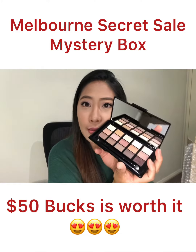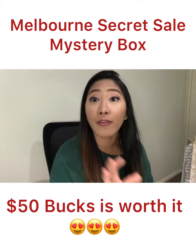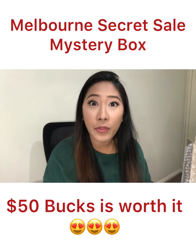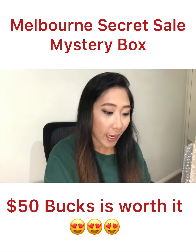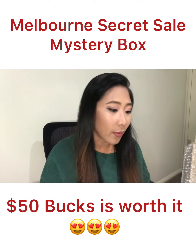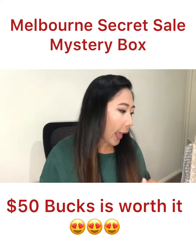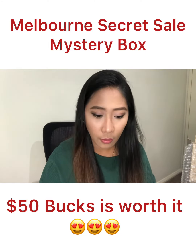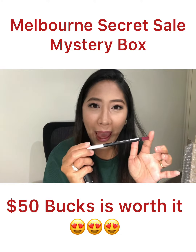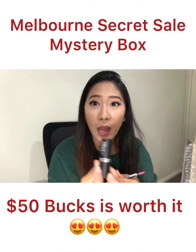I love all the products I received today. Definitely your $50 is worth buying this mystery box — you really save so much. This could cost $100 or more. I love the lipstick, and this lip liner I have here will last longer on your lips.